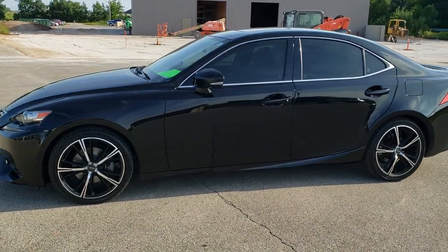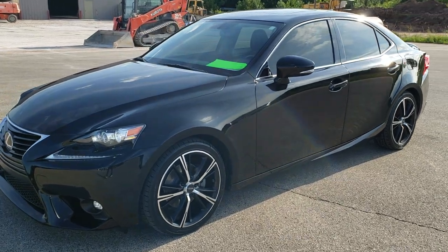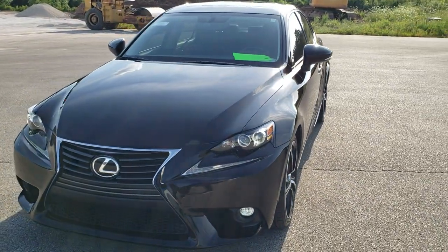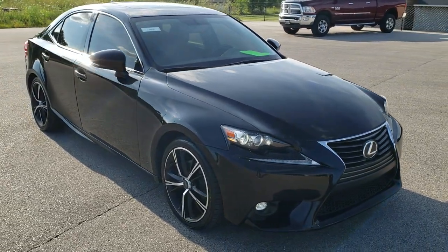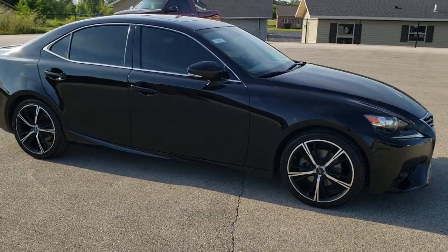This is stock number 10938. We are here at Summit Automotive in Fond du Lac, Wisconsin, your new and used car headquarters. Today we are checking out this super clean 2015 Lexus IS250. This car has the 2.5 liter V6 motor, which pumps out 204 horsepower.